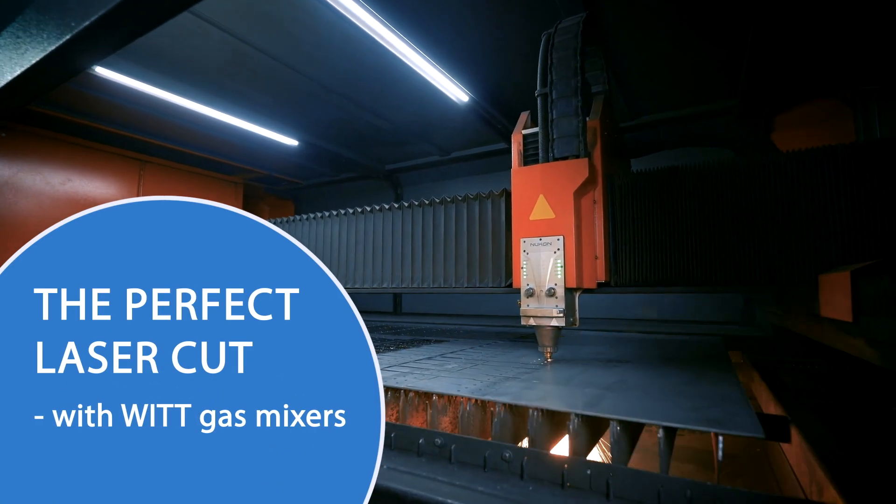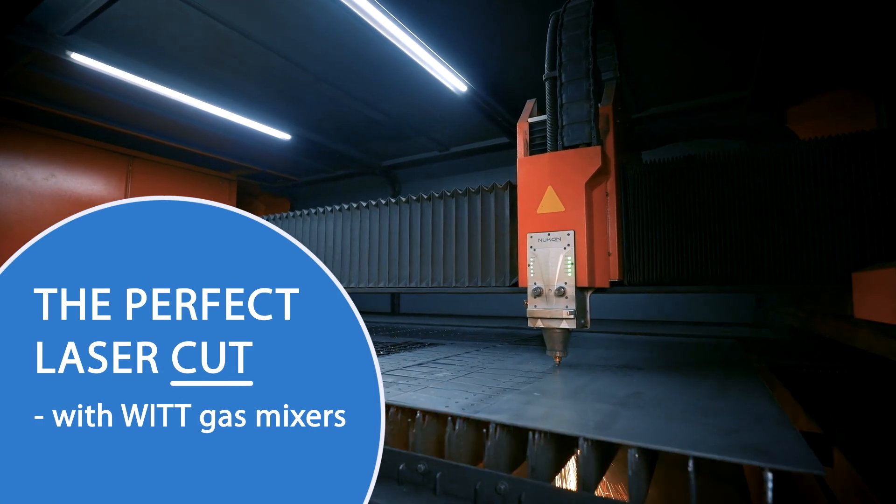With the advancement of more powerful fiber lasers, the perfect cut is now possible.